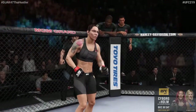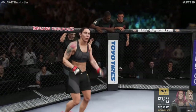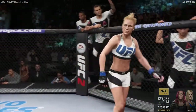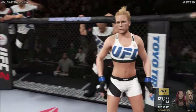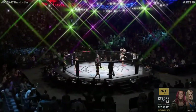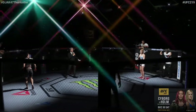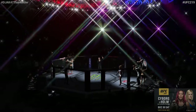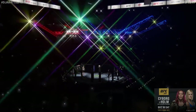And now, this is the moment UFC fans around the world have been waiting for. Live from the MGM Grand Garden Arena in Las Vegas, it's time! Five rounds for the undisputed UFC Featherweight Championship of the World.